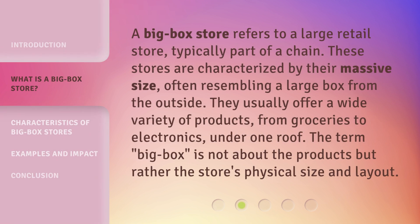A Big Box Store refers to a large retail store, typically part of a chain. These stores are characterized by their massive size, often resembling a large box from the outside. They usually offer a wide variety of products, from groceries to electronics, under one roof. The term Big Box is not about the products but rather the store's physical size and layout.